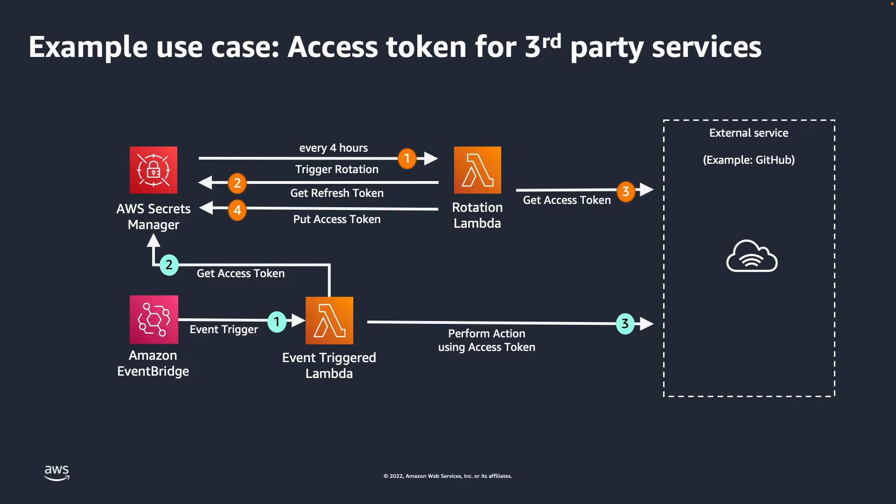Let's examine a hypothetical use case where you need to store and manage a short-lived access token to a third-party application like GitHub. To meet this requirement, you can create a rotation function that will automate the refresh of these access tokens, utilizing the four-hour rotation functionality in AWS Secrets Manager.